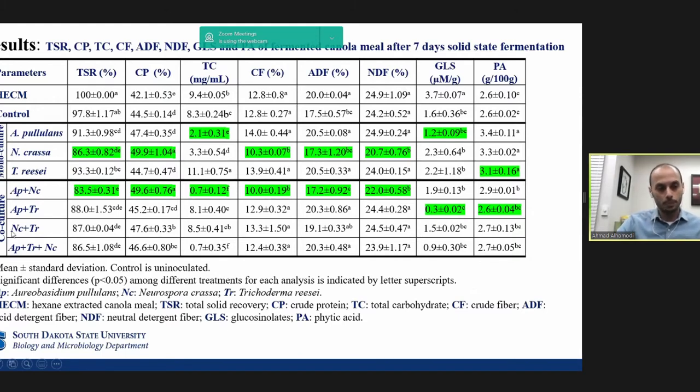In co-culture fermentation, the combination of Aureobasidium pullulans and Neurospora crassa showed the least total solid recovery and were the best in increasing protein, reducing total carbohydrate, reducing crude fiber, acid-detergent fiber, and neutral-detergent fiber. Aureobasidium pullulans with Trichoderma were able to reduce glucosinolate and phytic acid.